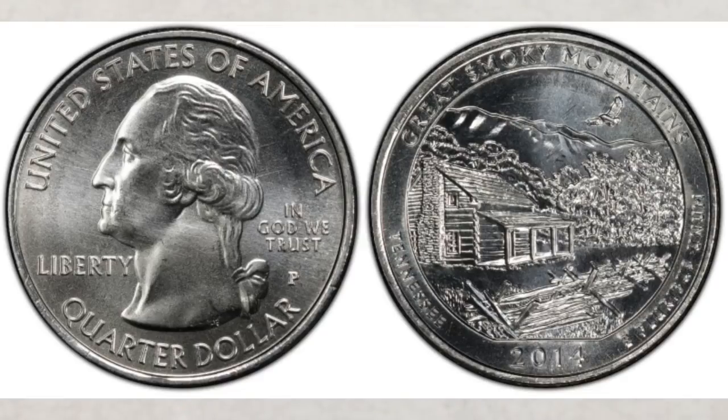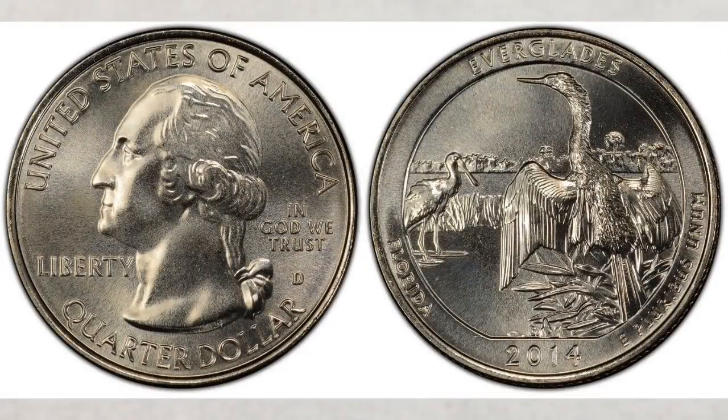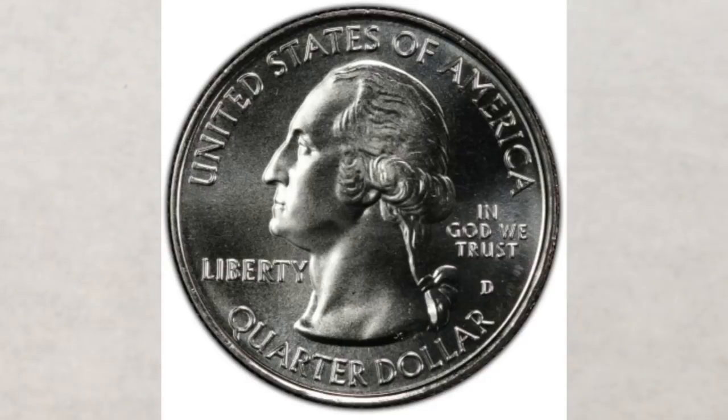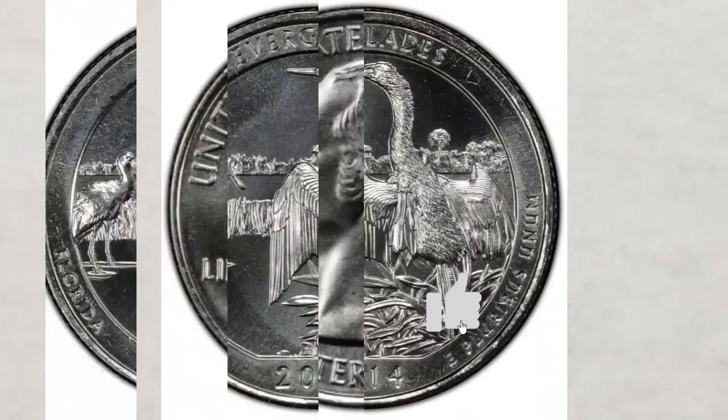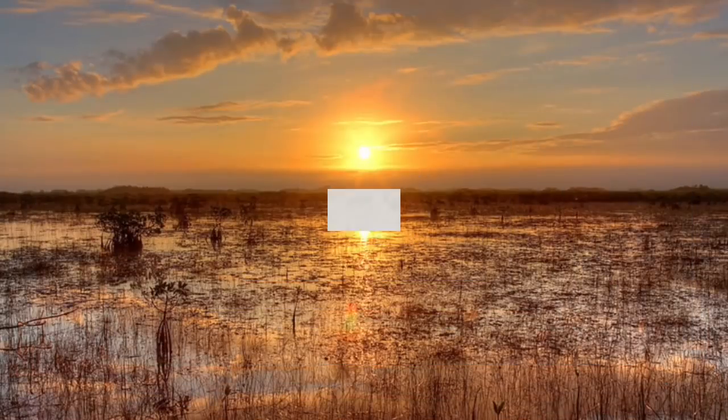The most valuable quarter from 2014 is the Everglades National Park quarter struck at the Denver Mint. The mintage of this quarter is 142.4 million — all bearing a D mint mark. The Everglades National Park quarter is the fifth of 2014 and the 25th overall in the America the Beautiful Quarters program.